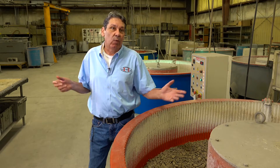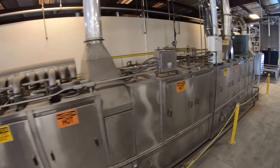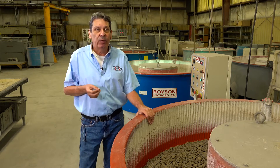We can actually do parts that weigh up to 800 pounds, that are 14 feet long and six feet wide. We have several different types of media for this process, and we've helped a major aerospace engine manufacturer develop a process especially for their fan blades.